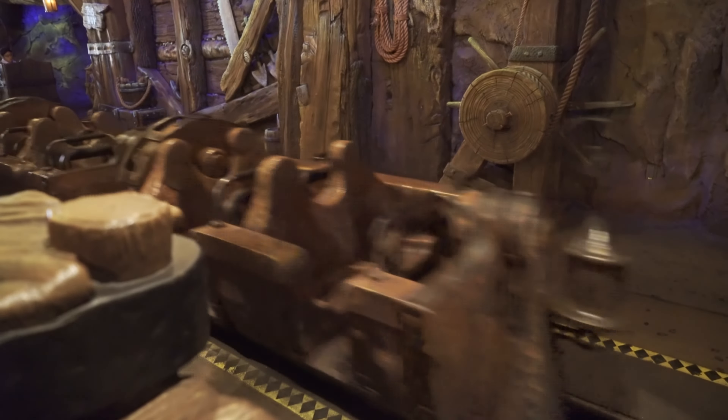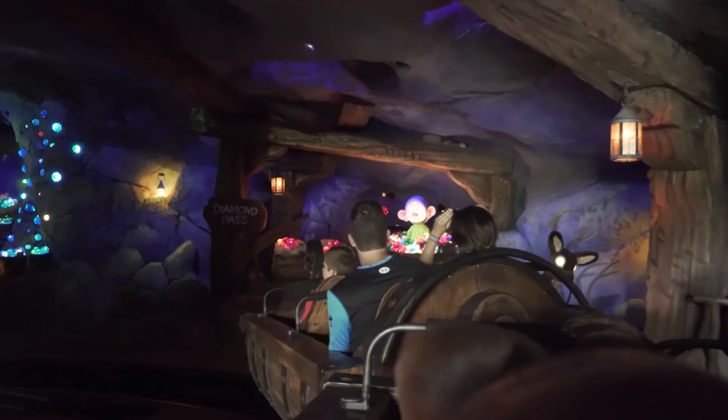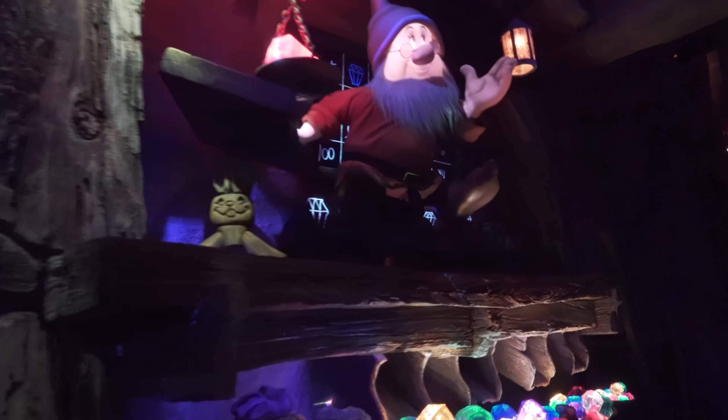The ride sees you climb aboard a mine car and travel through the loading station, climbing the first lift hill and making your way through the winding paths of the enchanted forest before heading into the mine itself. Here you will find the fantastic Seven Dwarfs animatronics hard at work collecting their gemstones before hearing the iconic hi-ho, signalling that it's time to really get this ride underway.